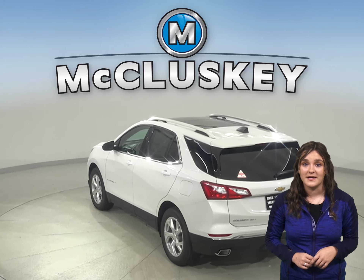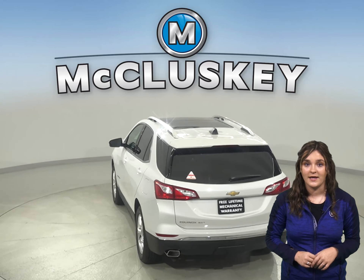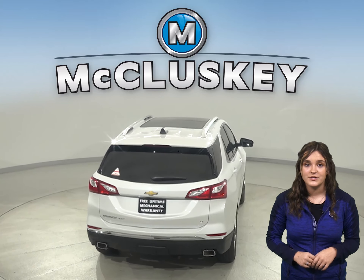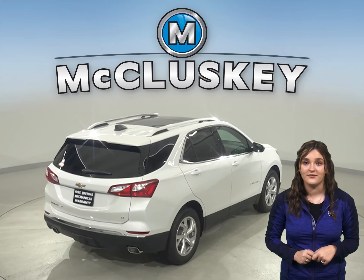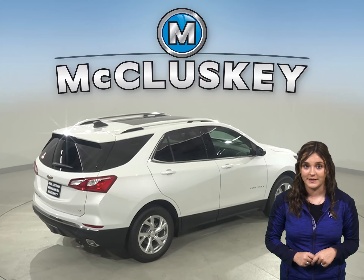When coming down from 70 miles per hour to zero, the 2020 Chevrolet Equinox stops at 161 feet, while the Acura RDX stops at 177 feet. The Chevrolet Equinox turning circle is 1.5 feet tighter than the Acura RDX for better maneuverability.